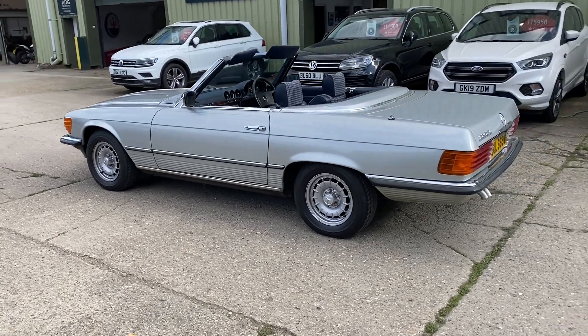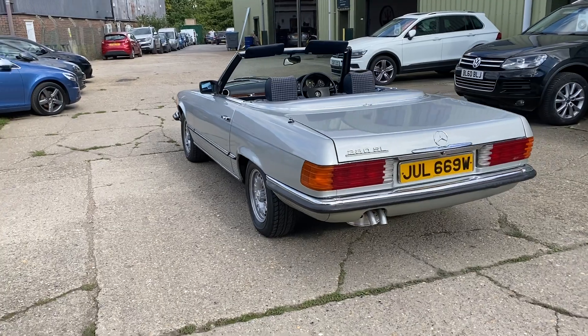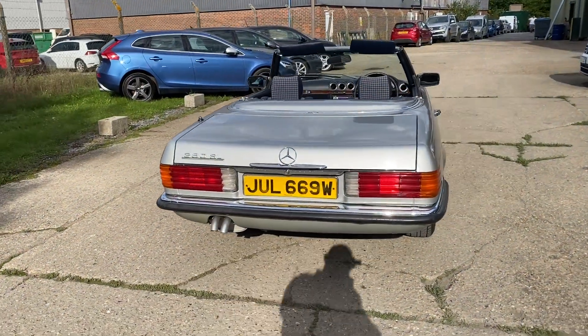The car's been owned by the same lady for many years. She's a good friend of ours and has looked after it well. We've got lots of bills and receipts, MOTs, and two sets of keys.